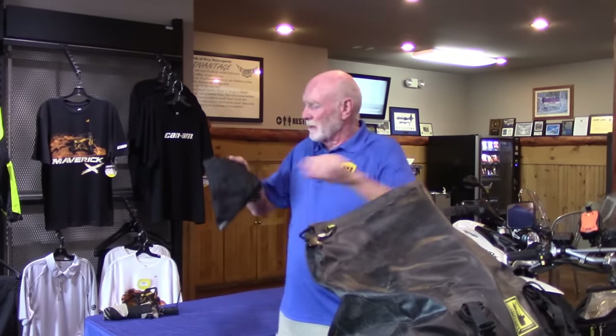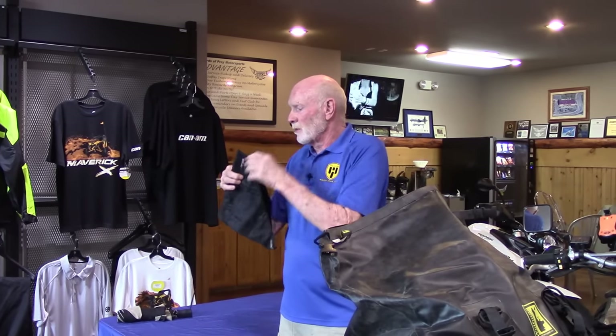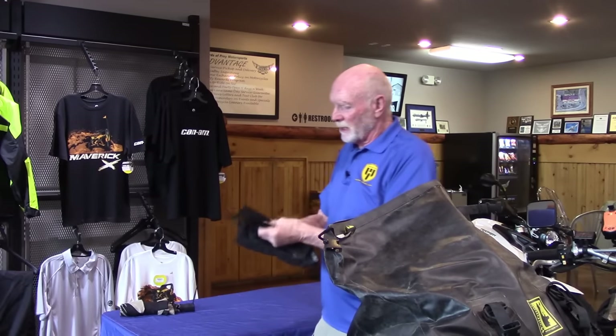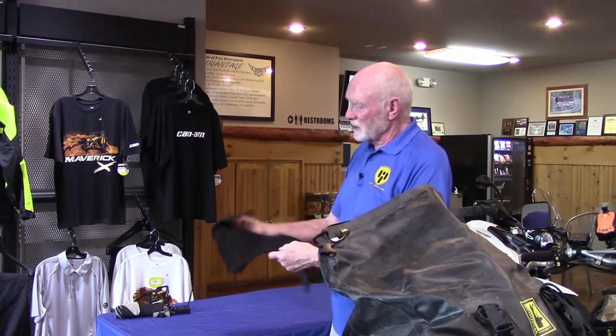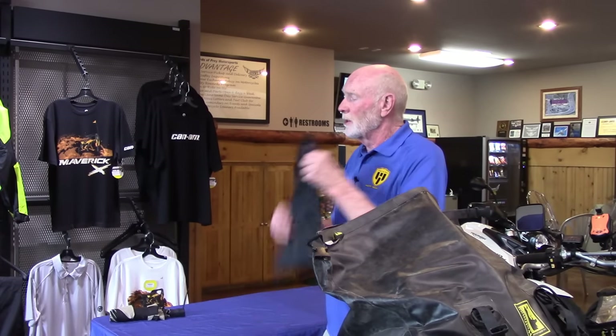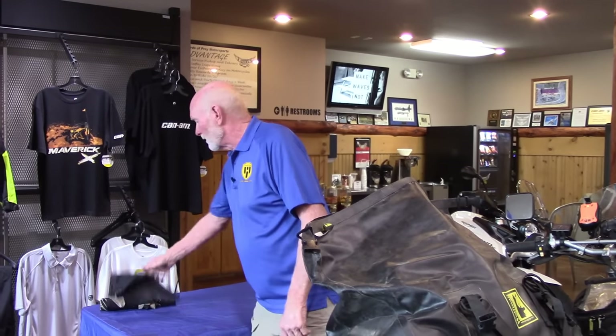This is a nice scarf for around your neck to keep yourself warm if needed. But it's also one that'll hold about a quarter of water. In warm weather you can just soak it in cold water, put it on, and it's good for about two hours. It's amazing how much cooler it will keep you — it works very, very well that way.